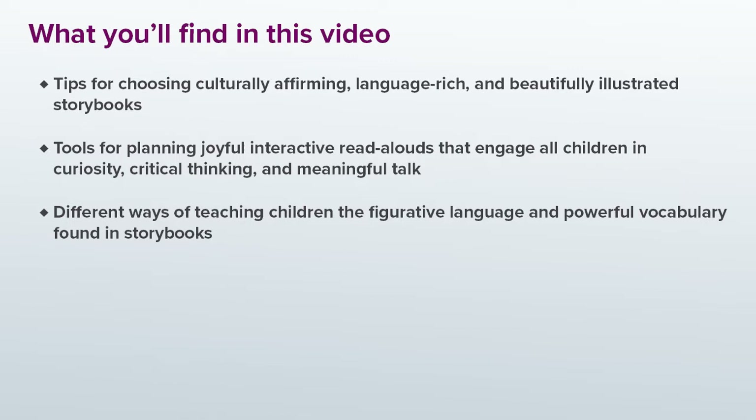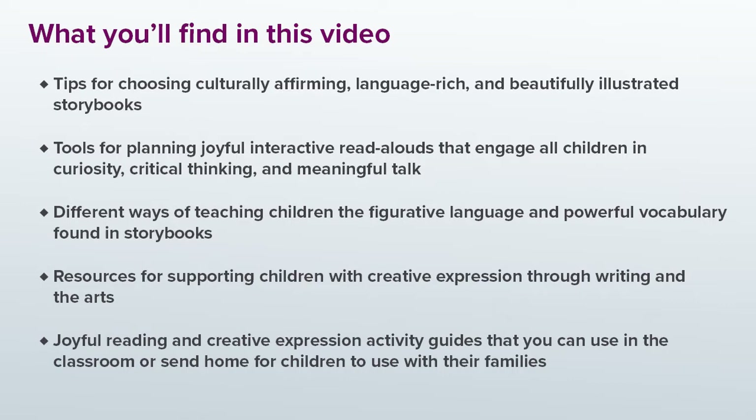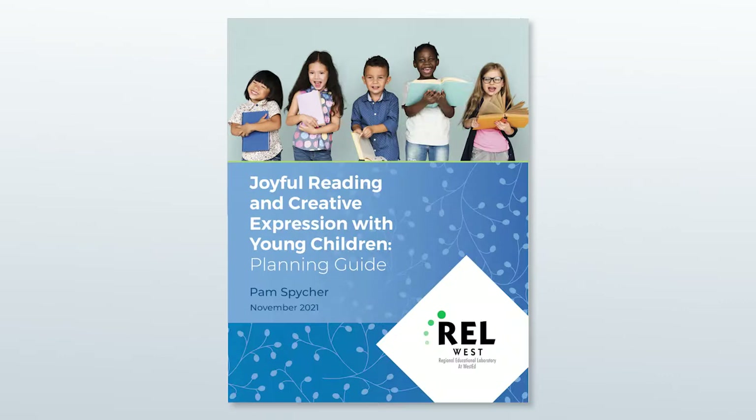I'll show you some different ways of teaching children the figurative language and powerful vocabulary we find in storybooks. I'll give you some resources for supporting children with creative expression through writing and the arts. And finally, I'll leave you with some joyful reading and creative expression activity guides that you can use in the classroom or send home for children to use with their families.